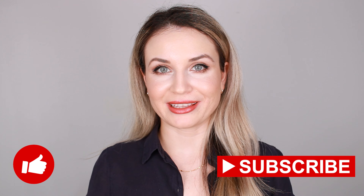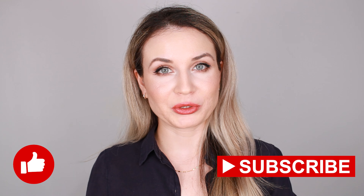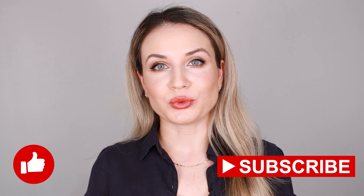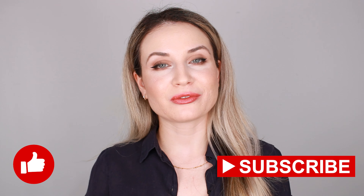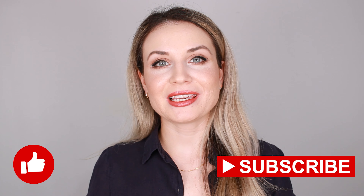Hello everyone, welcome back to my channel! If you are new here, hi, my name is Valentina. In today's video I'm going to show you how I created this makeup look. This is very easy to do for every day this fall, and I've used some of my favorite makeup products, so if you like what you see and want to find out more, keep on watching.